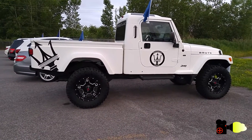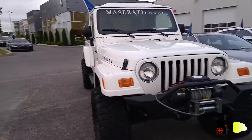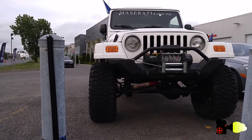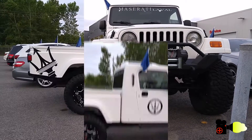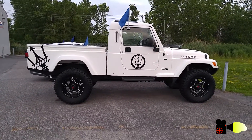Transmission is automatic, drivetrain is 4x4 of course. It has a winch lift mounted up front, big massive tires with beautiful healthy treads. The body color — I want to believe it's Maserati white — and it is simply mind-boggling next to those black wheels. Inside you get a beautiful Brute design seat.